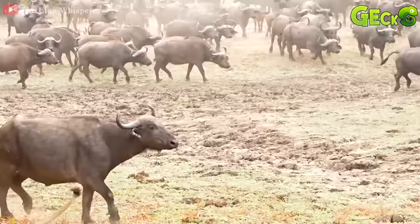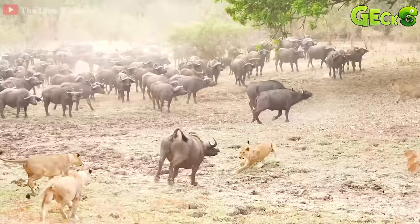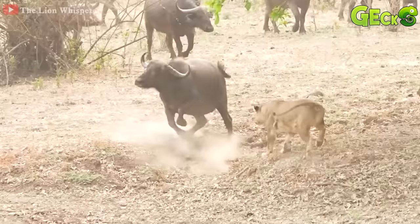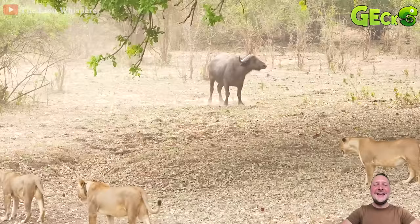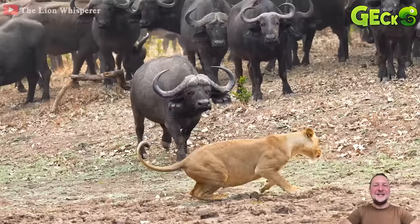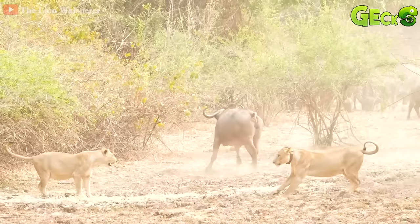The lions entered the territory of the buffalo herd. With a plan to take down such large prey, the lions try to close in and hunt the prey that is separated from the herd. However, any lion that comes close to the buffalo herd will be attacked by the wild buffalo with very strong butts. The situation is not favorable. The lions have no way to hunt for prey.